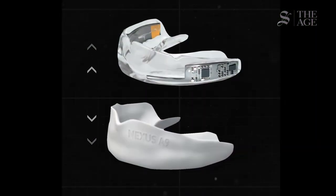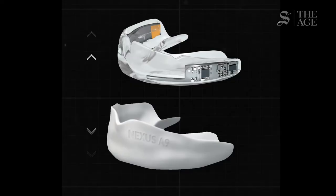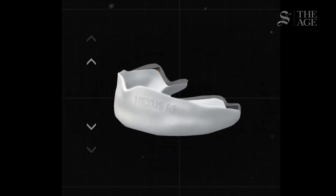Our mouth guard is rigidly affixed to the maxilla, to the teeth. When you get hit in the side of the head, your head rotates, your jaw rotates, our mouth guard picks that up and from the movement of the mouth guard, we get the movement of the skull and then the movement of the brain. From the movement of the brain, we can say something about which bits of the brain are being stretched and which are being compressed.